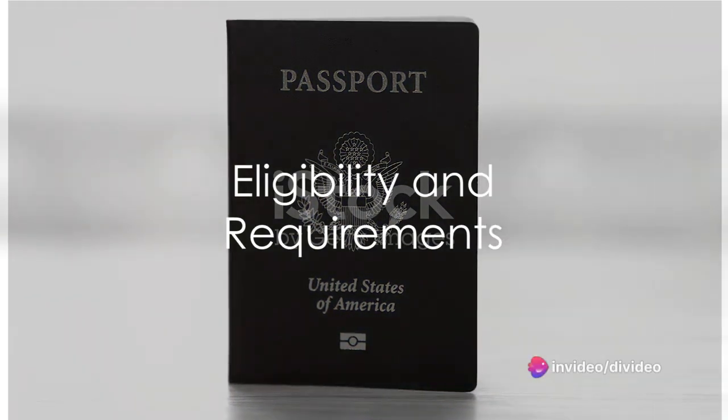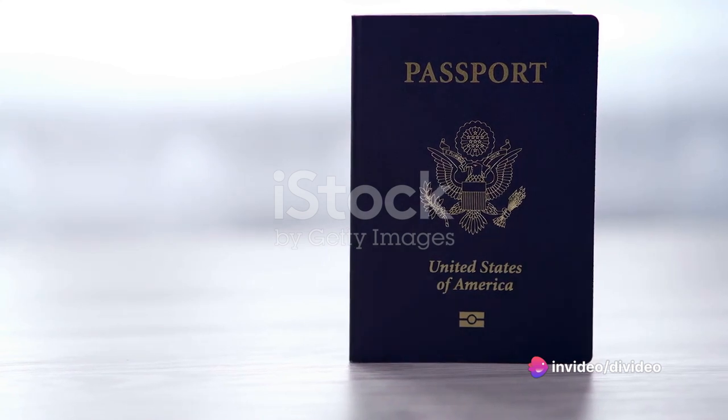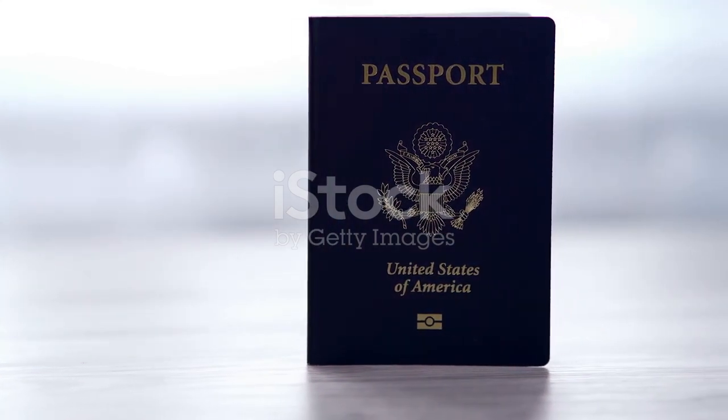If you are a resident of the U.S., obtaining U.S. citizenship can bring you several opportunities such as a prestigious U.S. passport, the right to vote, and no fear of deportation.